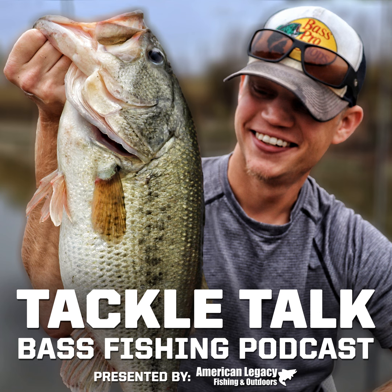On today's episode, we dive deep into the world of line choice. We also recap the 2020 Hobie Bass Open Series Tournament of Champions, we talk about an interesting new soft plastic that just hit the market, and we save you a ton of money on one of the best sub-$100 reels out there today. All that and more on this episode of Tackle Talk.